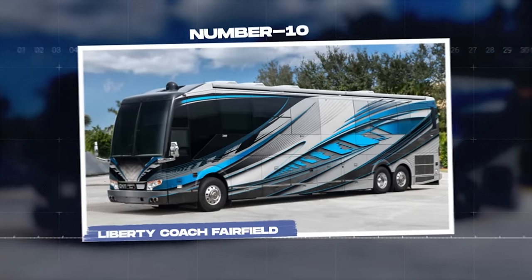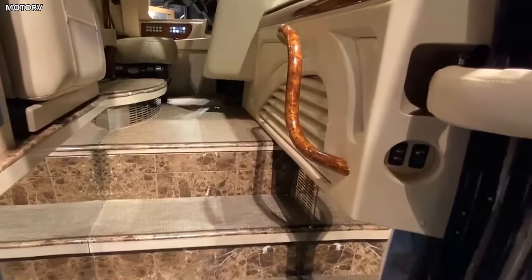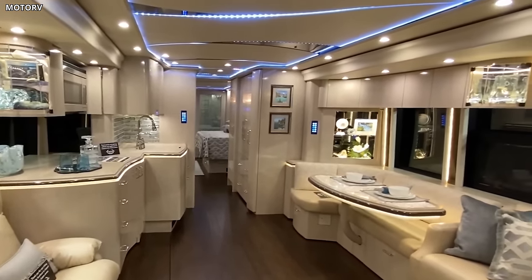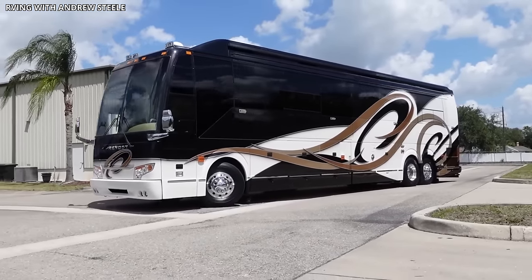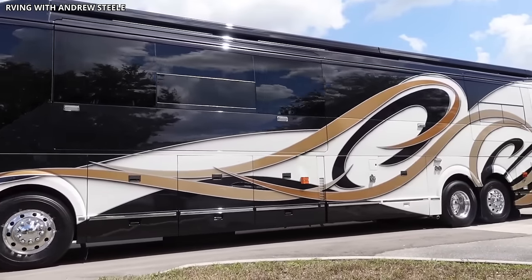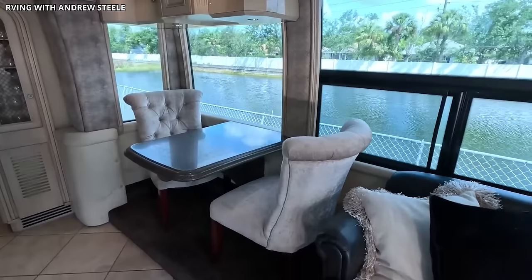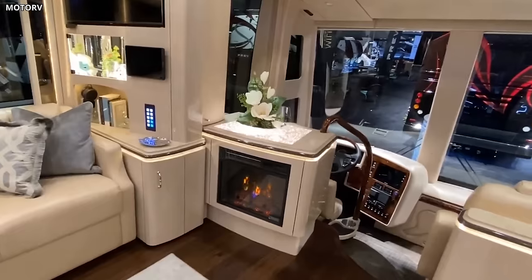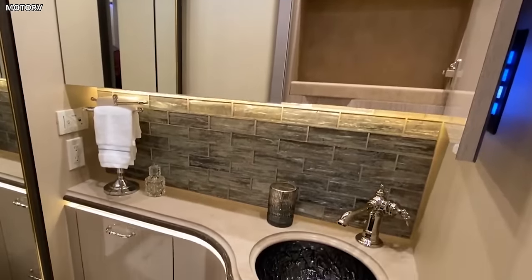Number 10: Liberty Coach Fairfield. Liberty Coach Fairfield is a testament to superior craftsmanship and attention to detail in the luxury motorhome sector. Built on the reliable Prevost H345 platform, the Fairfield exemplifies the opulence and comfort that Liberty Coach is renowned for, offering the perfect blend of sophistication, convenience, and innovation. The Fairfield's exterior design is elegant and eye-catching, with a sleek profile and artistically painted finishes, featuring ample storage space and advanced suspension for a smooth, safe journey. Step inside and you are welcomed into a world of luxury, with the living area adorned with top-quality leather furniture, custom cabinetry, and high-end finishes. The kitchen, complete with state-of-the-art appliances, offers a delightful cooking experience on the go.